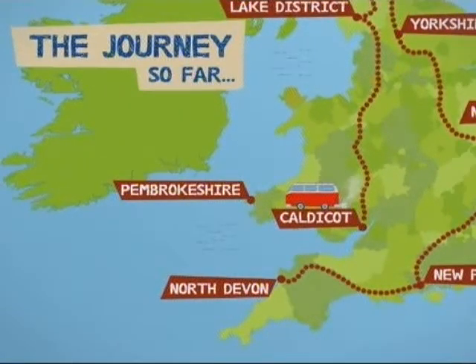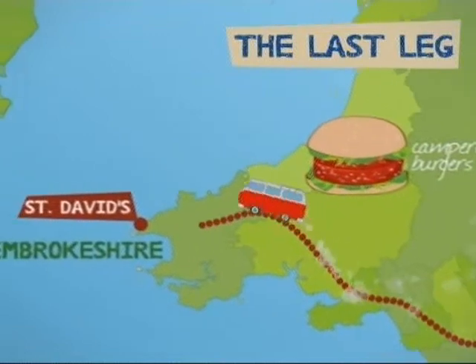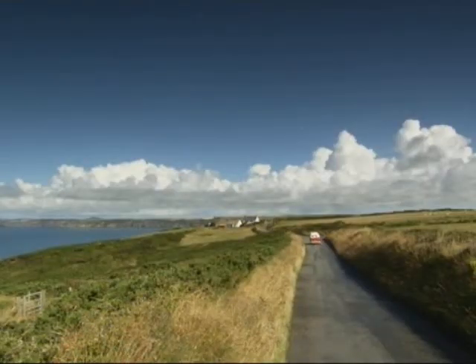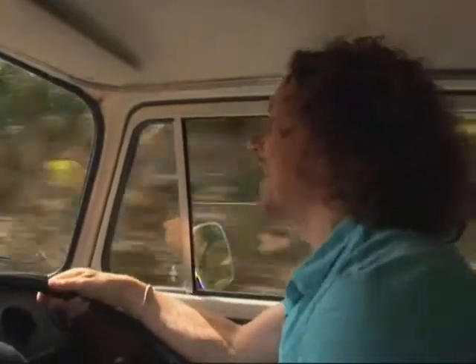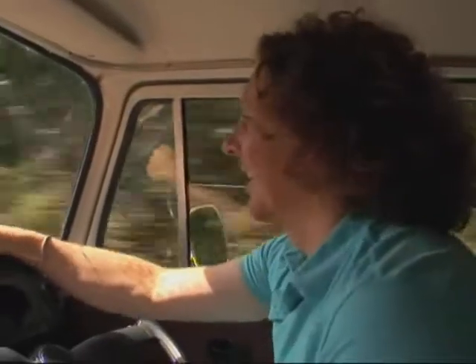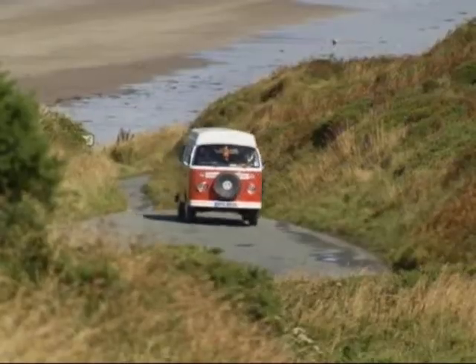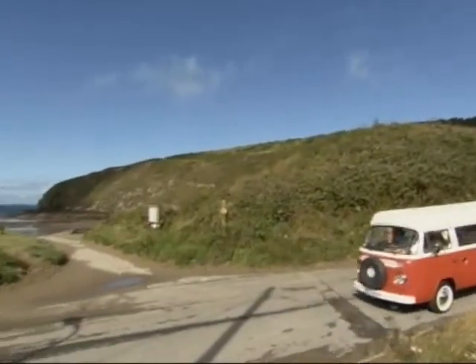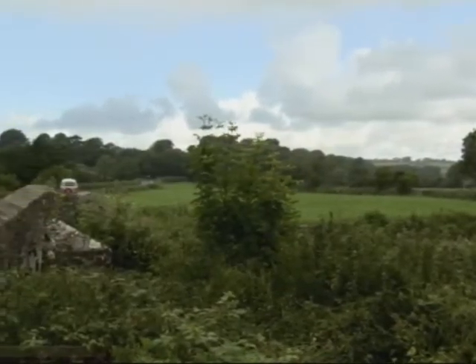Today I continue my campervan adventure in Wales. I'm heading west to the amazing Atlantic coast and the beautiful county of Pembrokeshire. I made it to Pembrokeshire — the last leg of my journey — and I'm really excited because tomorrow I'm going to be joined by my wife and the kids. What better place to celebrate the end of my journey than the Pembrokeshire National Park, which covers an incredible 258 miles of gorgeous coastline. As my family tend to be my harshest critics, the pressure was on to make my last meal on the road my best yet, so I hurried off to seek out some local produce.